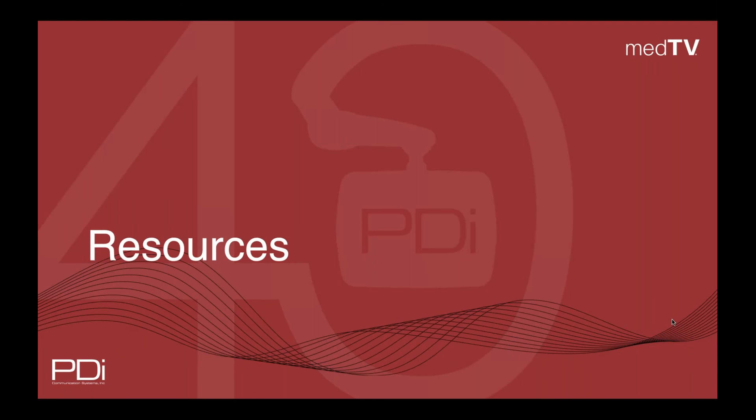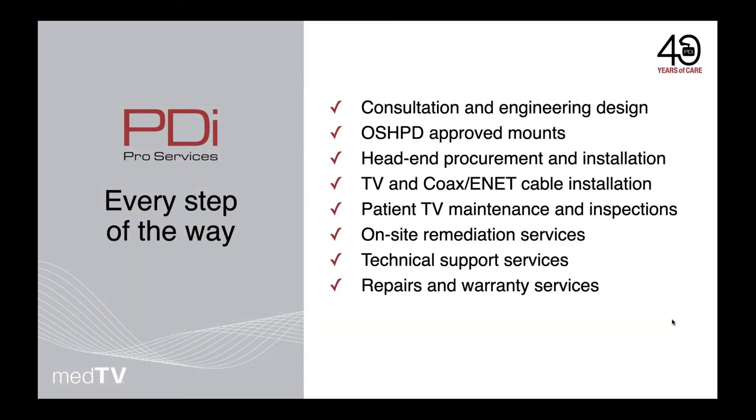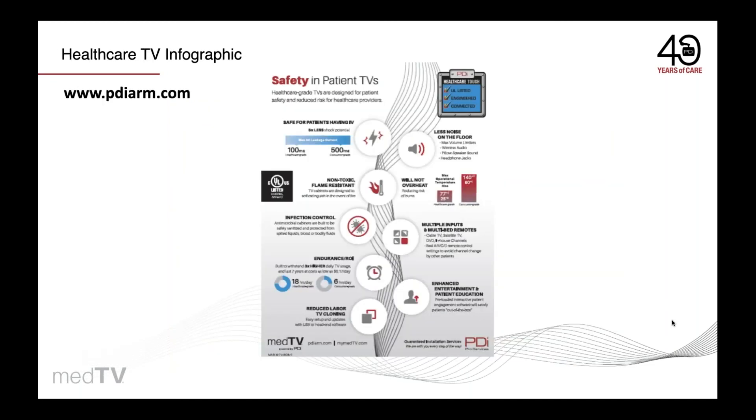We've been focused on healthcare satisfaction for 40 years, and our pro services team is with you every step of the way. We offer site assessments and inspections through installation support to help you in any way you need. With PDI, all TVs are built to UL specifications for healthcare grade, designed for patient safety and satisfaction. Visit our website to download this infographic on safety and patient TVs and why it's so important.